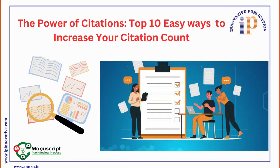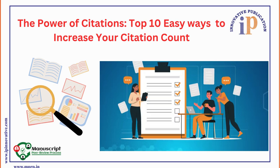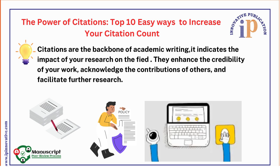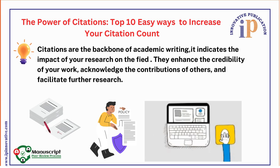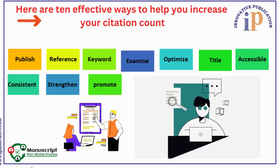Hello everyone. In today's video we are going to learn about the power of citation and top 10 easy ways to increase your citation count. Citations are the backbone of academic writing. They indicate the impact of your research on the field, enhance the credibility of your work, acknowledge the contribution of others, and facilitate further research. Citation plays a very important role in research work.